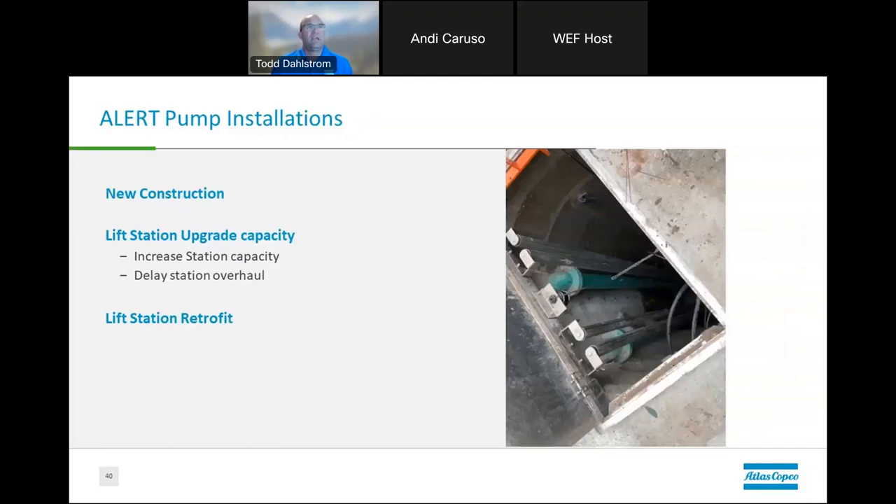The parts of the market and applications where people use an ALERT pump installation: a lot of times it's new construction, where it is becoming more and more popular — especially in certain markets — because of its advantages. It can also be used as an upgrade for capacity as things grow and more flow is needed, as an effective way to add more capacity into the lift station without having to completely replace it. It can also delay the lift station overhaul and the expense that might be needed, helping municipalities manage financial budgets and constraints.